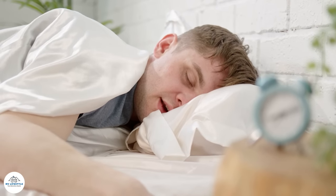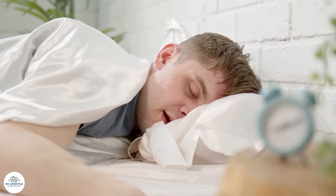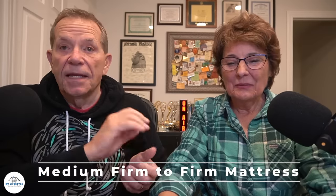Then there's the stomach sleeper. You sure wouldn't want it too soft — you'd sink into the mattress. You want it to support your spine in proper alignment while still being soft enough to cushion the chest, belly, hips, and knees. Typically that means leaning toward the firmer end — medium-firm to firm. The heavier sleeper would go firm, the lighter weight sleeper would go medium.